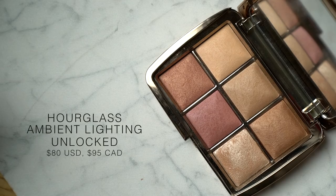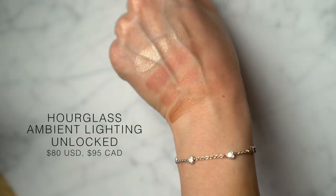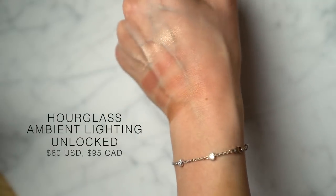Hourglass comes out with Ambient Lighting Palettes during the holiday season, and I really want to recommend this one because I'm so obsessed with it — it's probably one of my favorites they've ever released. It's a great little palette if you want to dip your toes in and try a little bit of everything. In it you have two finishing powders, one bronzer, two blushes, and one metallic straw powder. And if you are a bride — oh my god — these look so good in photographs.